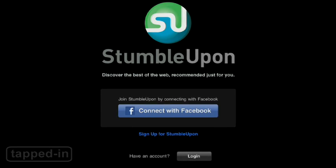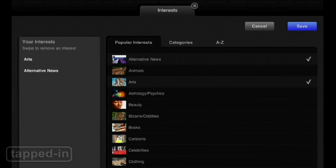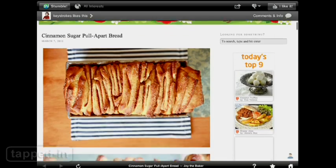If you already have a StumbleUpon account, you can log right in. Otherwise you can easily register from within the app. Next, browse through a list of interests and check off your favorites. This will help StumbleUpon find pages you might like. Once you're done, you can start stumbling.